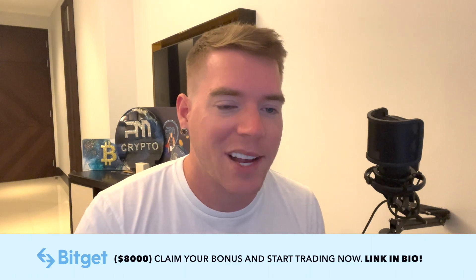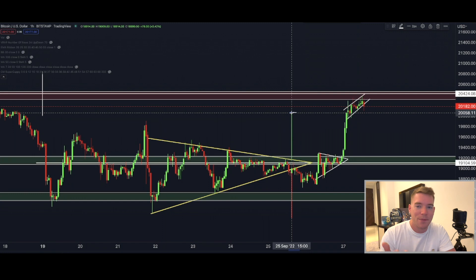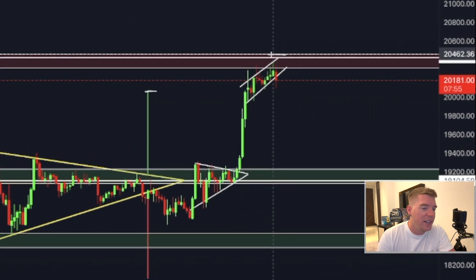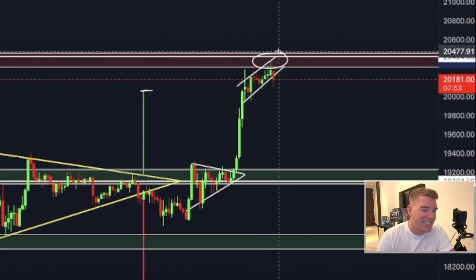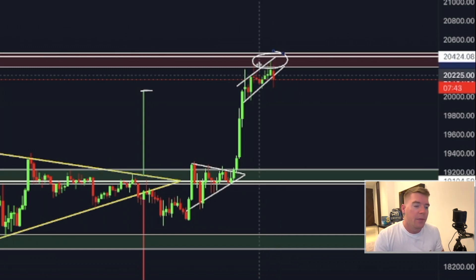Unfortunately I was sleeping when it was happening and was not able to catch it, but it doesn't matter — there's always a next trade. Since then, Bitcoin is running into the next resistance area at the $20,300 to $20,450 level, which I had been talking about for quite a while already.